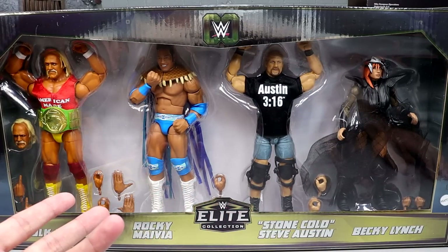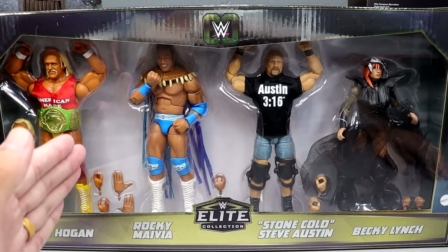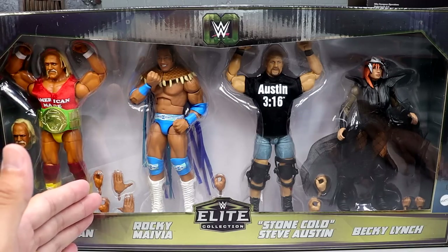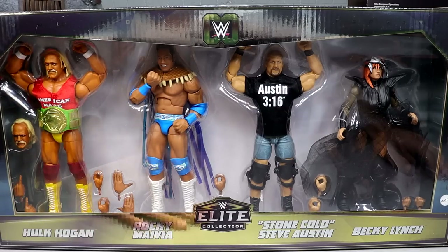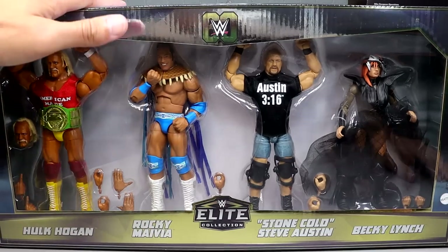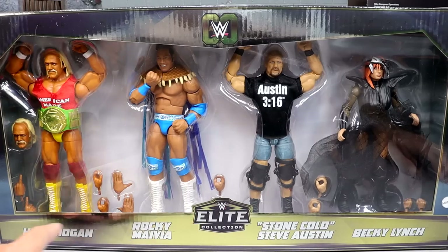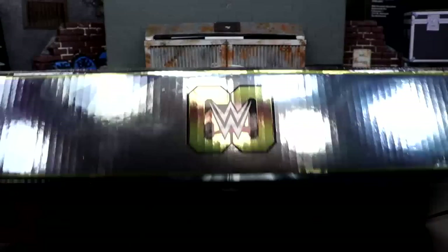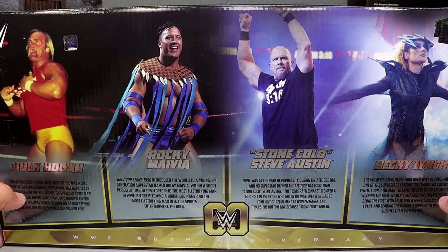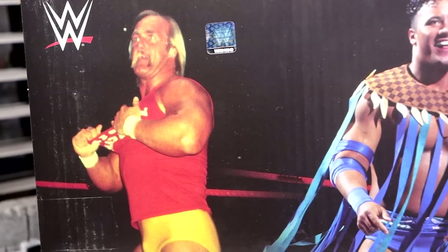There's a lot of reuse but some new stuff going on too. The set is $89.99 — about $22 per elite, which checks out. The box is really cool with reflective material, the 60th anniversary logo, the Elite Collection branding, all their names at the bottom, and photos of all four figures on the back.